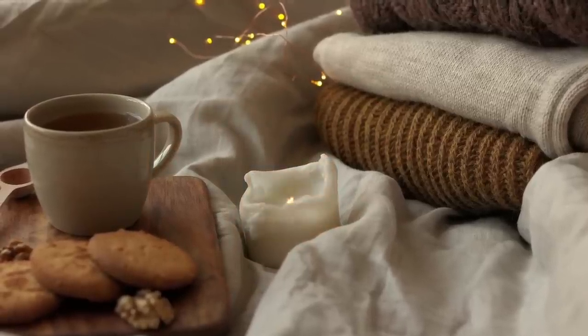That combo is amazing. On top of that you have a musky, almost slightly fruity quality from ambrette, which rounds everything off and produces a fluffy, warm and comforting vanilla scent.